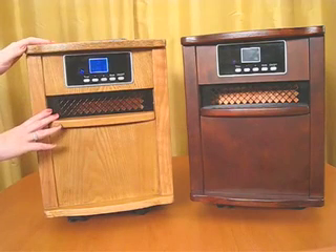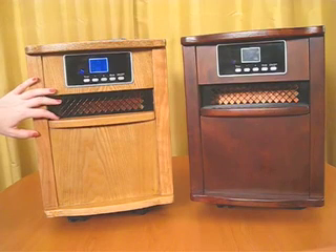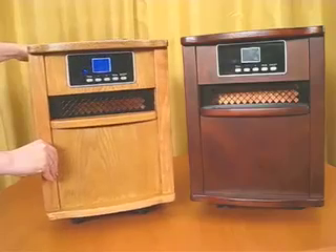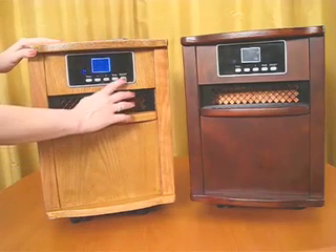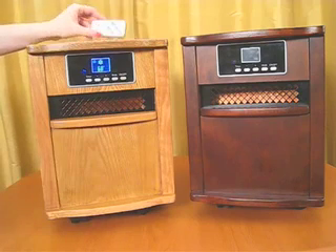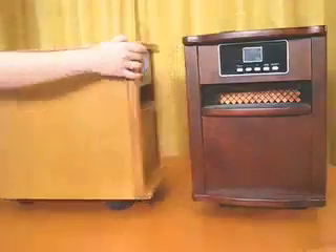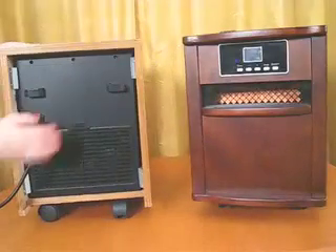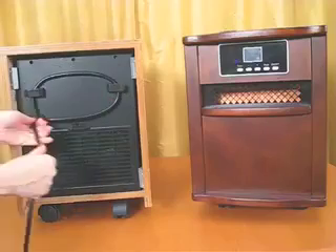The cool touch wood cabinet is completely safe and makes a great furniture addition to any room. The smooth and easy wheels make the heater easy to move around. Look at the easy to read digital thermostat with a timer on the front or with the included remote control. The Comfort Zone quartz space heater also has a great storage feature which includes a wraparound cord for easy storage.